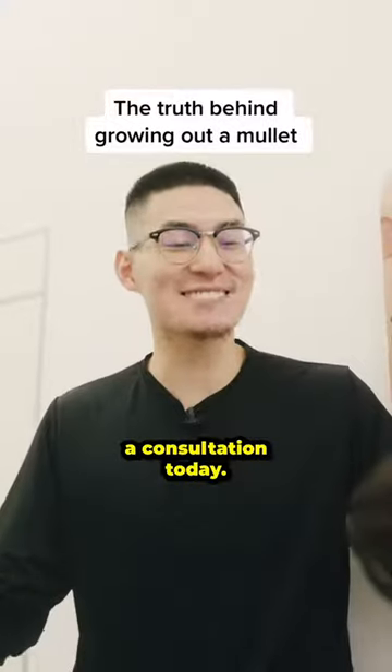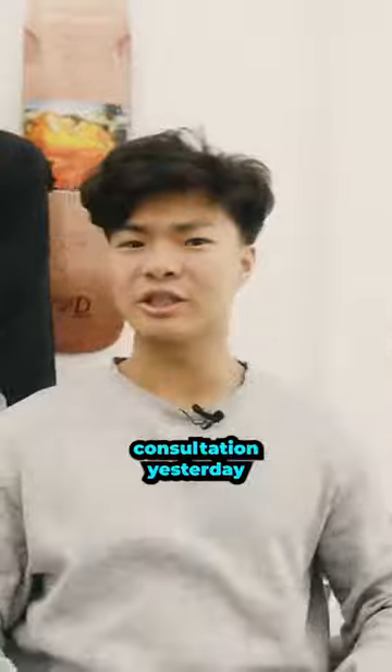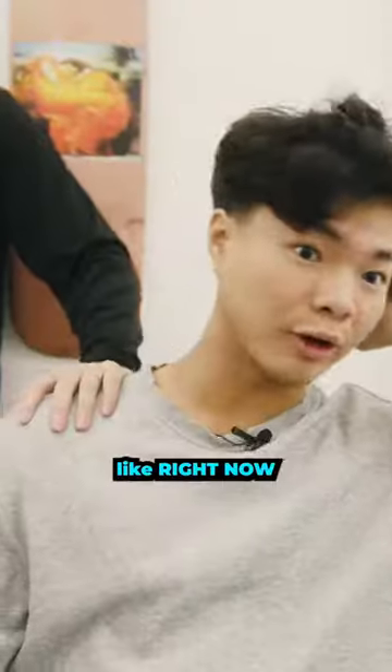So, Brian, you booked a consultation today. What's going on? Yeah, so I actually booked this consultation yesterday, and I heard you could, like, transform people. So I'm actually looking for a mullet, like, right now.